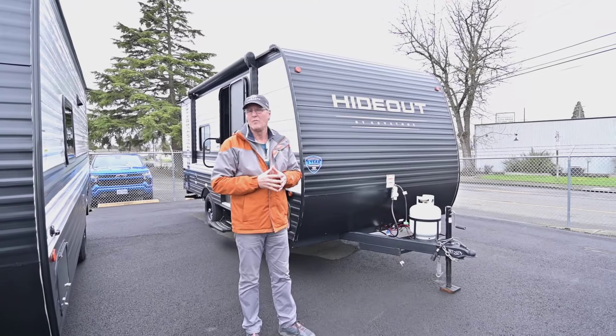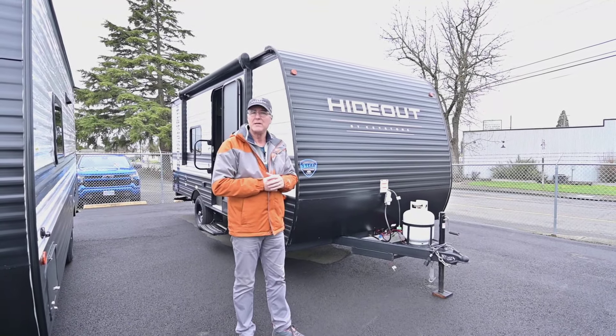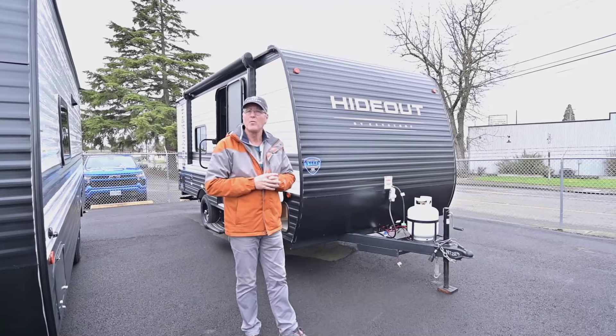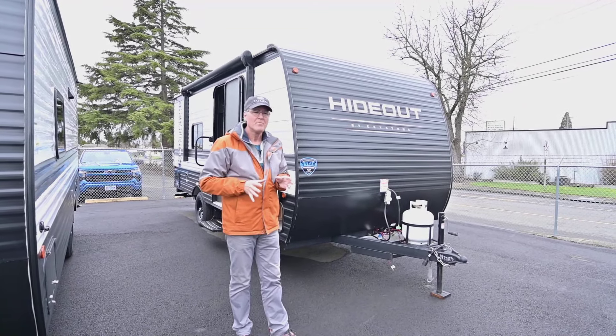The biggest thing is this is a lightweight trailer — it weighs just over 3,000 pounds dry weight with a single axle. That makes it easy to pull and haul around. Any half-ton truck will do, and most older six-cylinder trucks will probably work pretty well for it too.